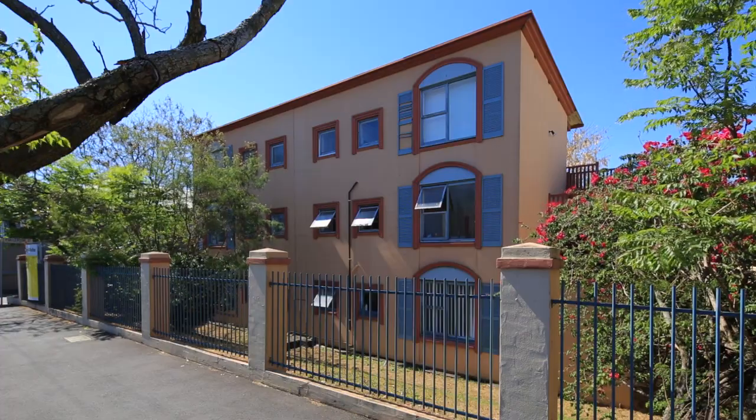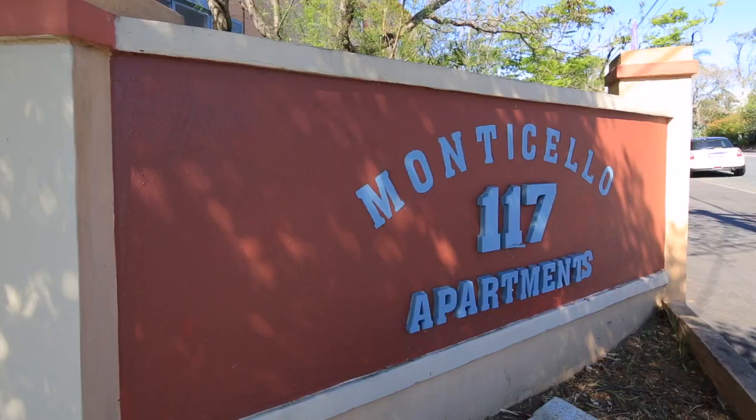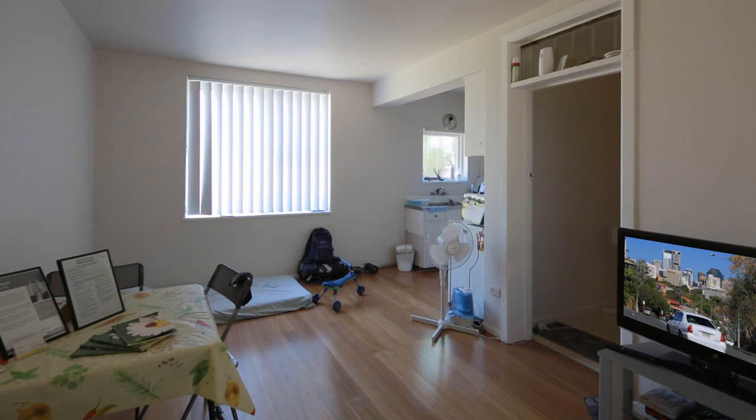It's rare to find a ground floor unit this close to the city. Unit 2 of 117 Musgrave Road, Red Hill, ticks all the right boxes for the city dweller that can easily walk or cycle to their city workplace.